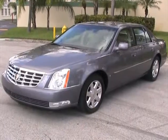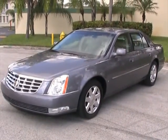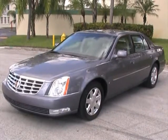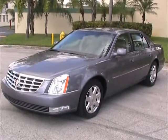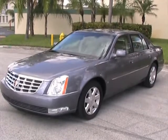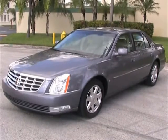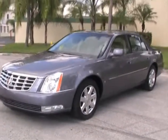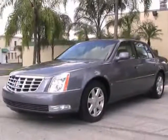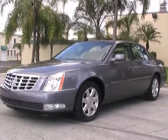That concludes our video for this 2007 Cadillac DTS with about 40,000 miles. If you have any questions, please feel free to call 305-310-1223 or visit our website for more information at SoutheastCarsales.net. Thank you very much.